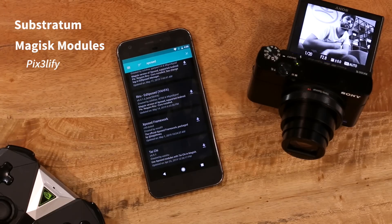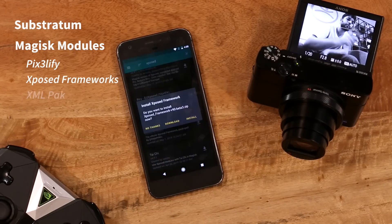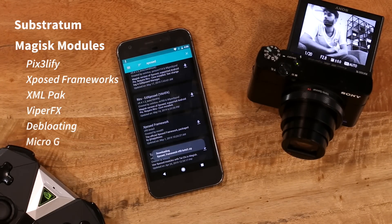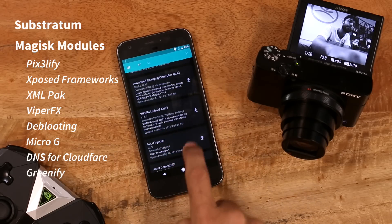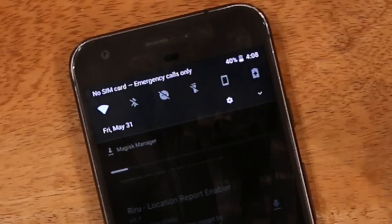The next thing you could do is get some extra features. Magisk modules, Xposed modules — you have XML pack, Viper FX, de-bloating, MicroG, DNS over Cloudflare, Greenify, and lots of them. This is just the tip of the iceberg.